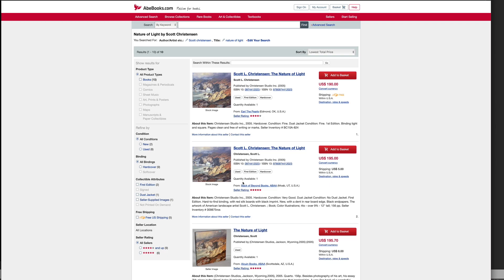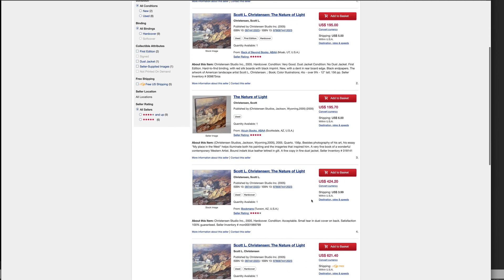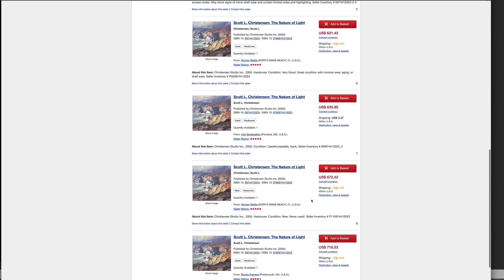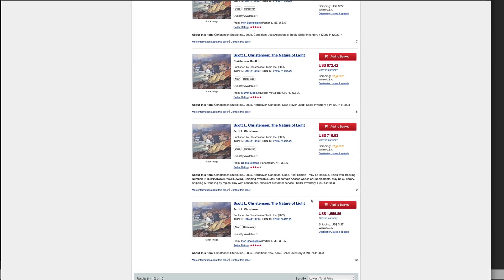That's the way these things have been listed for some time. On AbeBooks there's a copy for $190, $195, and then the next ones are $424, $621, all the way up to $1,556.85 — how they came up with that number I do not know, that's insane. On eBay there's only one copy and they're wanting $400 for it. I did not pay that for this book.